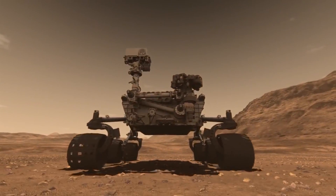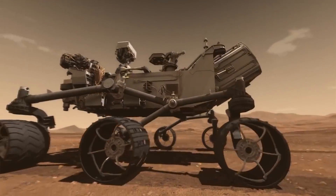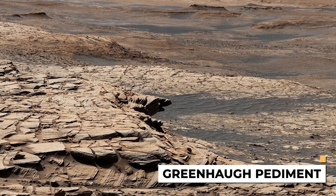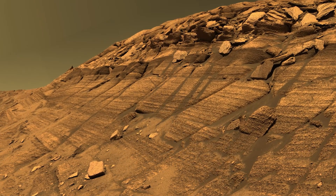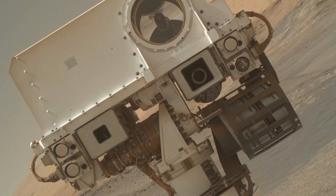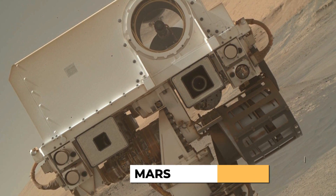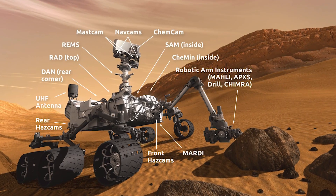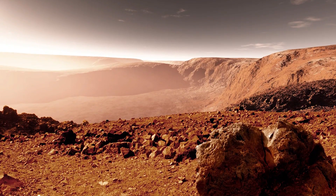Curiosity discovered the object on the 3,396th Martian day of its exploration mission, while exploring an area of Mars called the Greenhaw Pediment. At that time, the rover was investigating sedimentary rocks in the area and using the MAHLI (Mars Hand Lens Imager) camera to see textures in the rocks, as well as the MassCam and ChemCam instruments, which tell us more about the composition of these rocks.